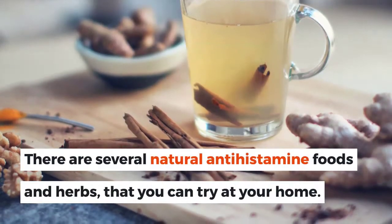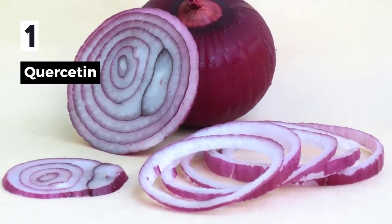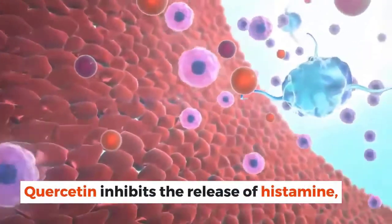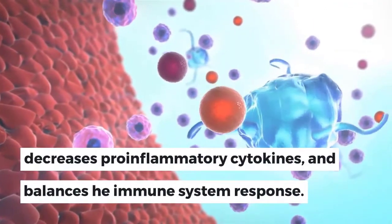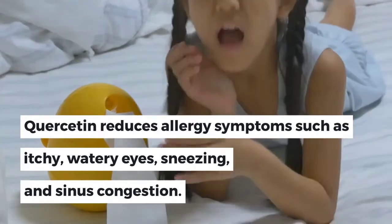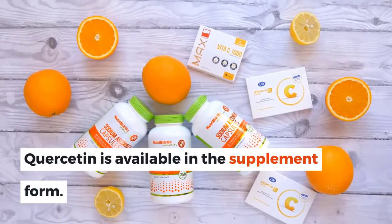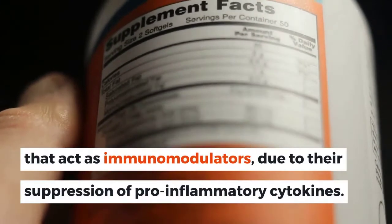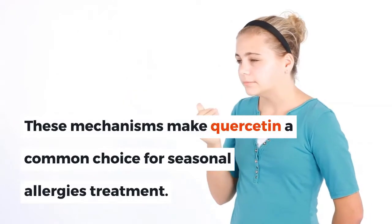There are several natural antihistamine foods and herbs that you can try at home. 1. Quercetin. Quercetin is a flavonoid or plant pigment. It inhibits the release of histamine, decreases pro-inflammatory cytokines, and balances the immune system response. Quercetin reduces allergy symptoms such as itchy, watery eyes, sneezing, and sinus congestion. It is the main ingredient in several anti-allergic drugs that act as immunomodulators due to their suppression of pro-inflammatory cytokines, making it a common choice for seasonal allergies treatment.